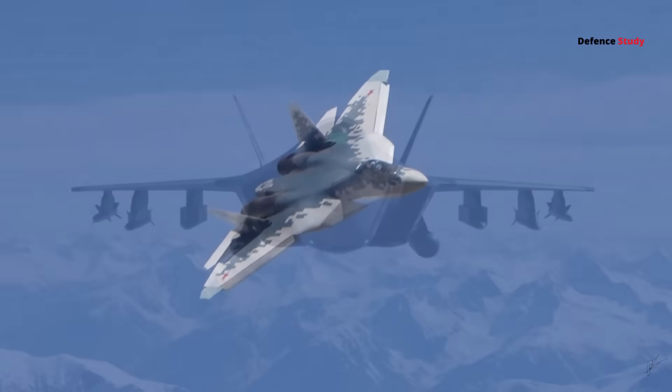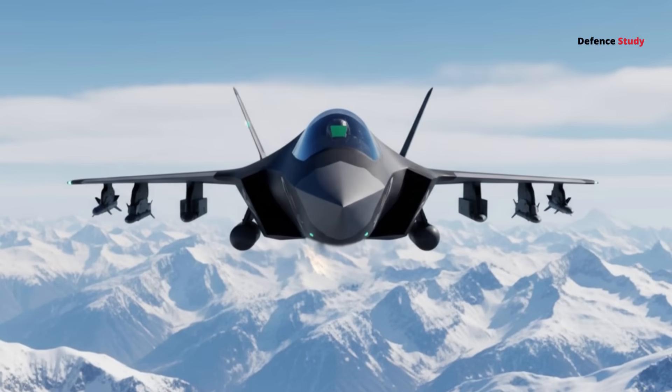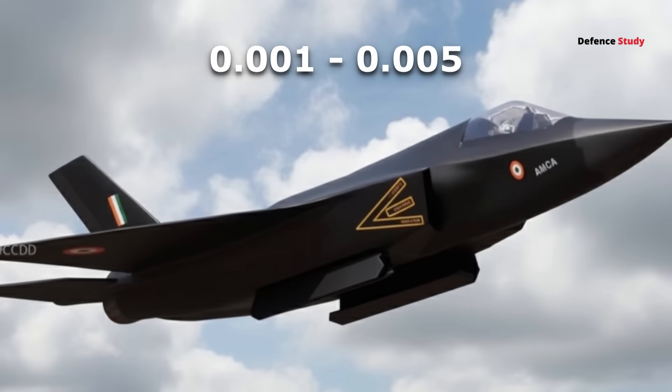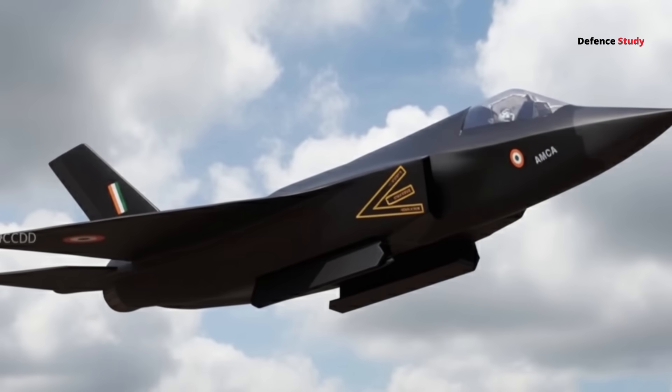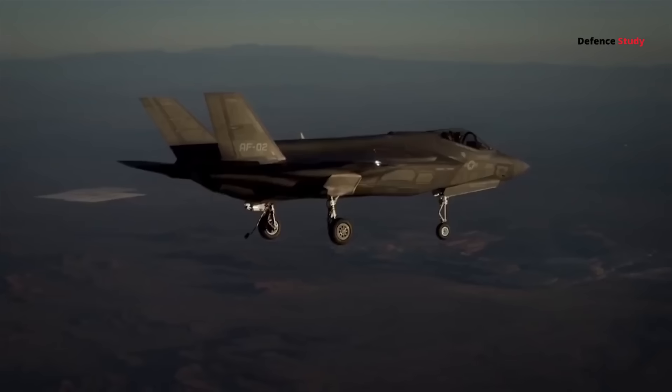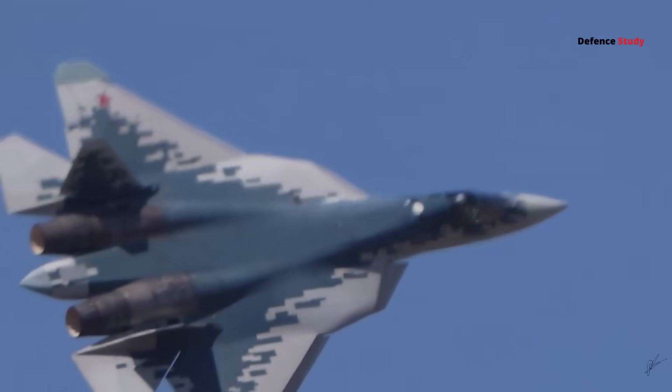In pure stealth terms, AMCA's frontal radar cross section is expected to be between 0.001 and 0.005 square meters — roughly on par with the F-35 and significantly lower than the Su-57.